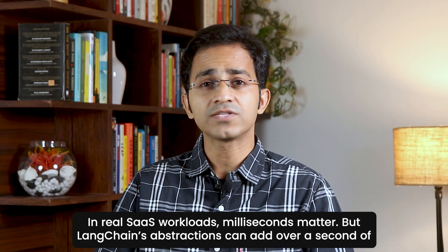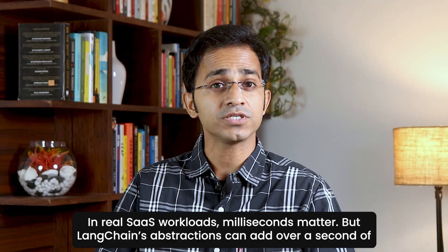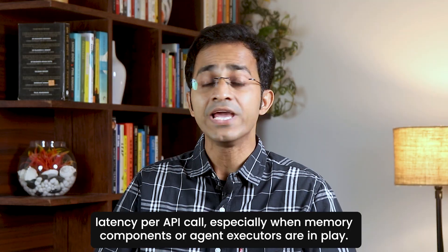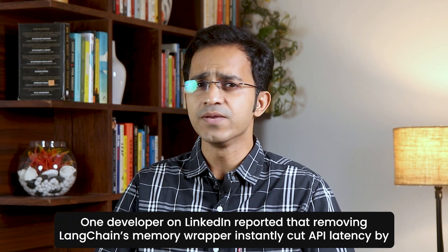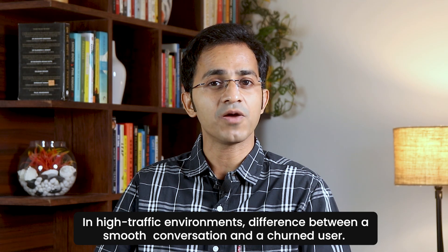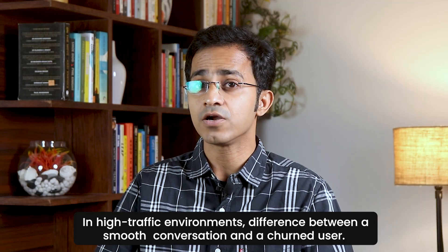In real SaaS workloads, milliseconds matter. But LangChain's abstractions can add over a second of latency per API call, especially when memory components or agent executors are in play. One developer on LinkedIn reported that removing LangChain's memory wrapper instantly cut API latency by 1.3 seconds — without changing the model or infrastructure. In a high-traffic environment, that's the difference between a smooth conversation and a churned user.